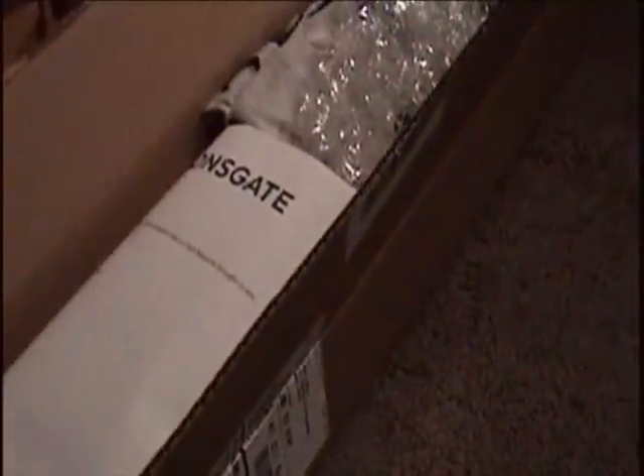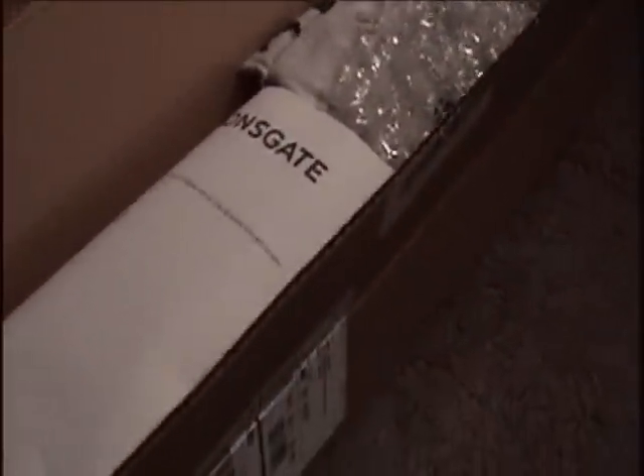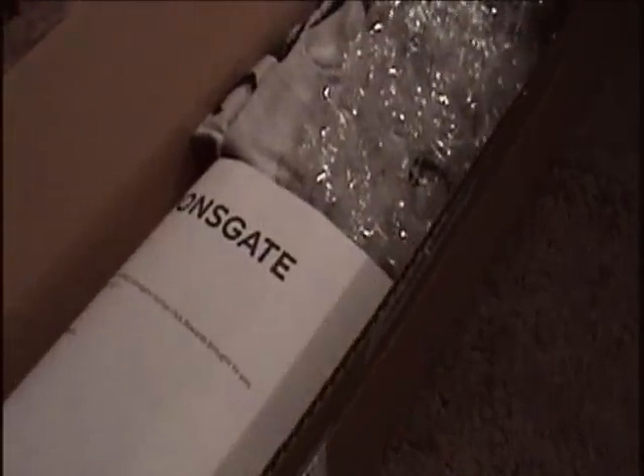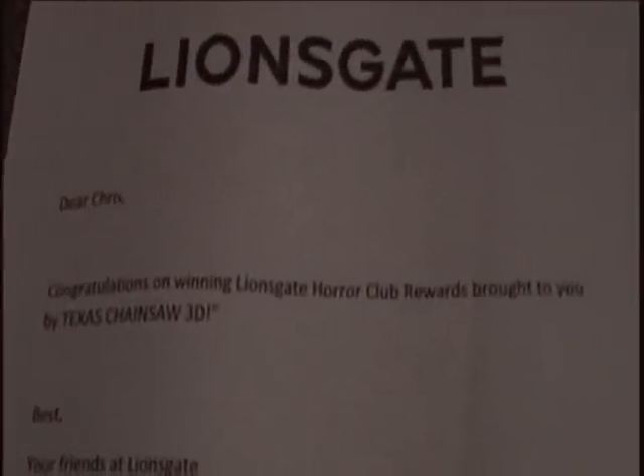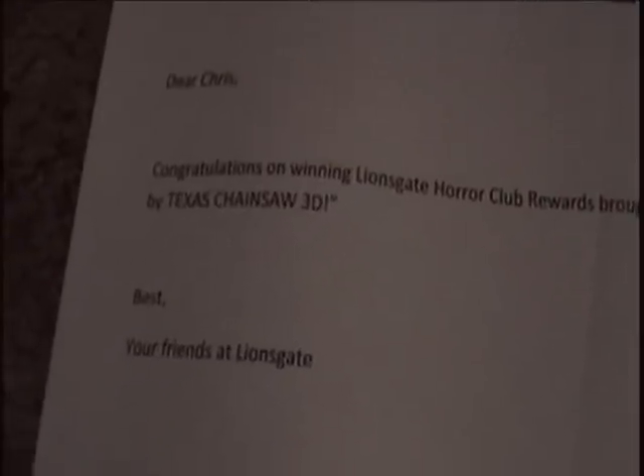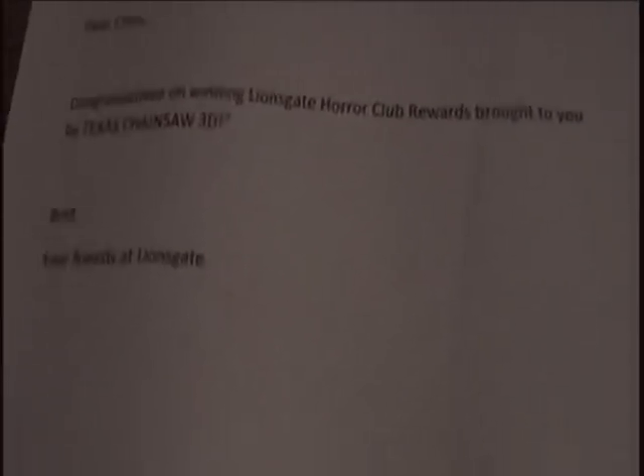I just now opened up the package here, so let's take a look at what I got inside. First, there's a note — let's go ahead and read it. It says: "Dear Chris, congratulations on winning Lionsgate Horror Club Rewards brought to you by Texas Chainsaw 3D. Best, your friends at Lionsgate."